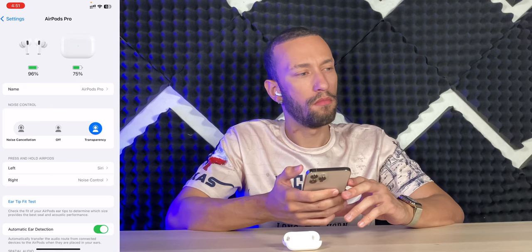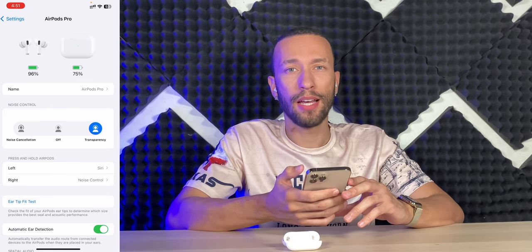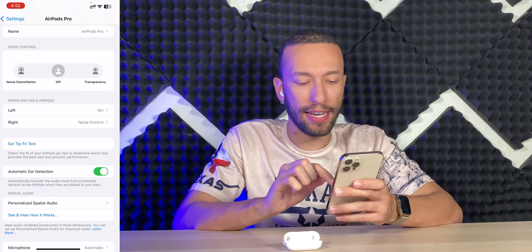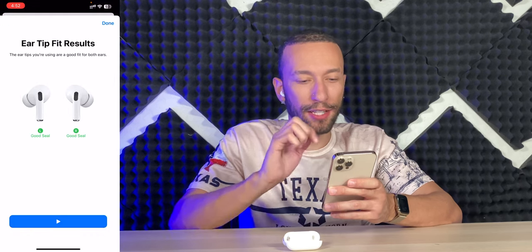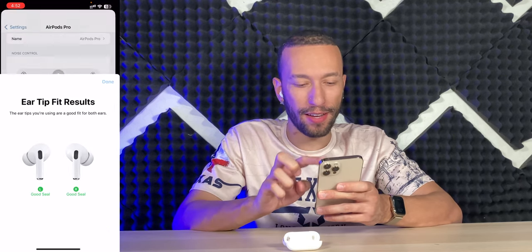Testing Siri — 'Tell me a joke.' 'What do you call a shoe made out of a banana? A slipper.' I can hear it loud and clear. Now for the eartip fit test — it says we have a good seal on both, which is very good.